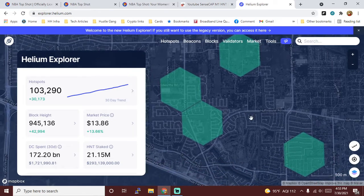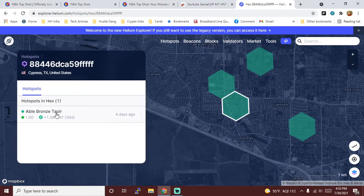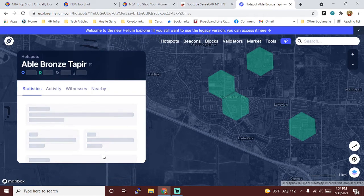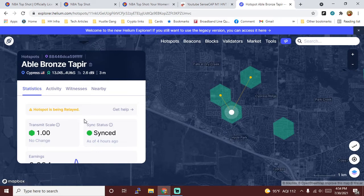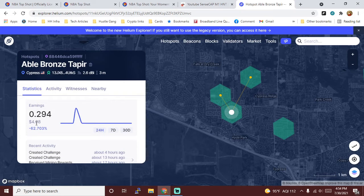This is my general area. If we click here, this is our hotspot: Able Bronze Tapir. I didn't pick the name — you don't get to pick the name either. I got on the line four days ago. My hotspot is still being relayed, even though I think I troubleshot that. Currently I am synced as of four hours ago, my transmit scale is at 1.0, and my earnings are 0.294 HNT.